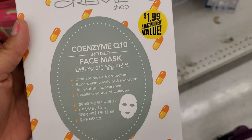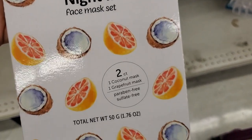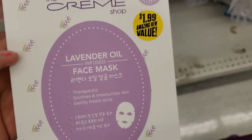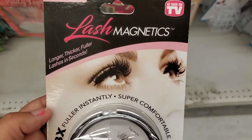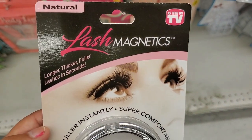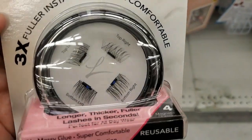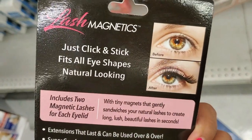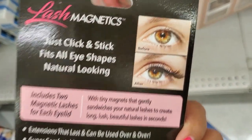They also have these face masks — you get five of them for $1.99. They have this one, a girls' night in face mask where you get two, and they have this lavender oil face mask where you also get two. They also have this lash, as seen on TV — these are only 99 cents. It says just click, stick, fix — all your eye shape, natural look.